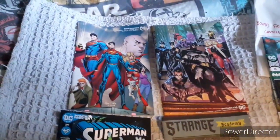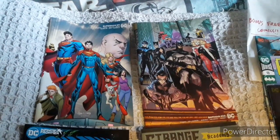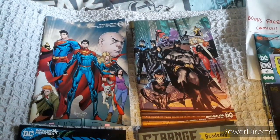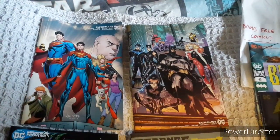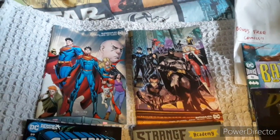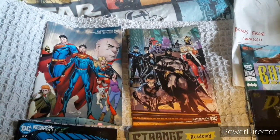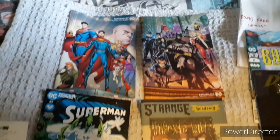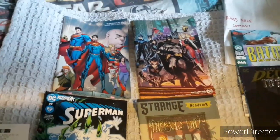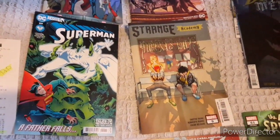Moving on to the DC comics — starting off with Superman and also Batman, both wraparounds. I should have gotten the wraparound with my last haul, but it seems they might have missed it. At least this time around they heard about it and put it in there.